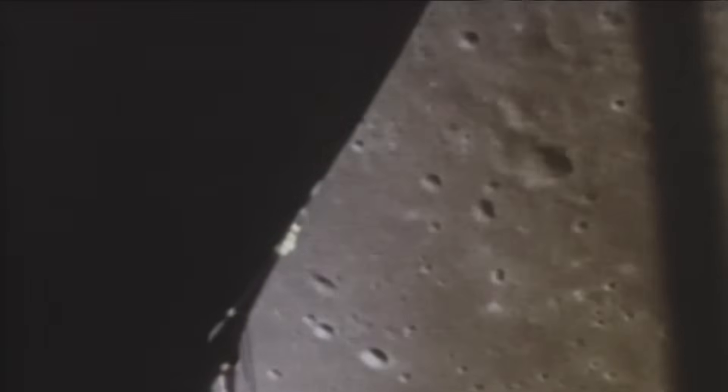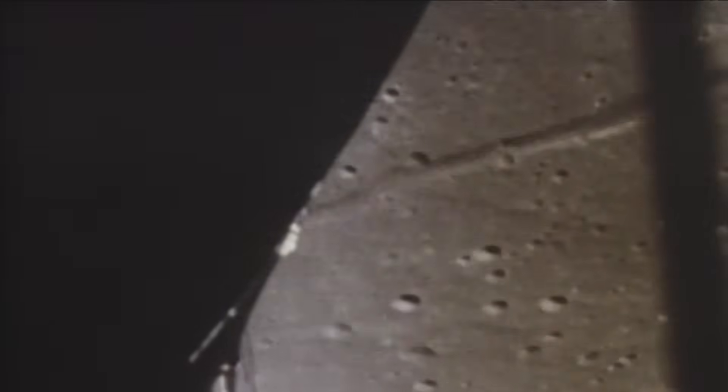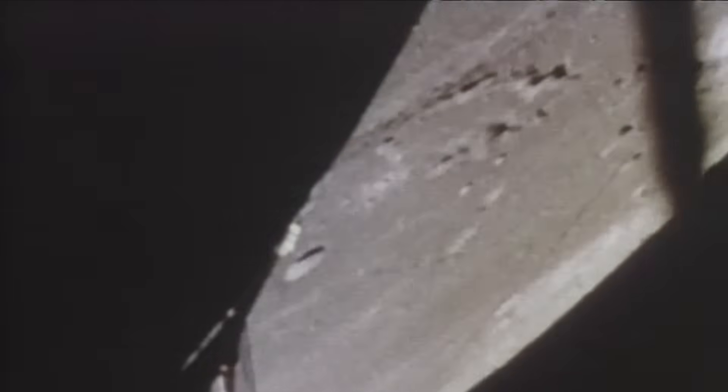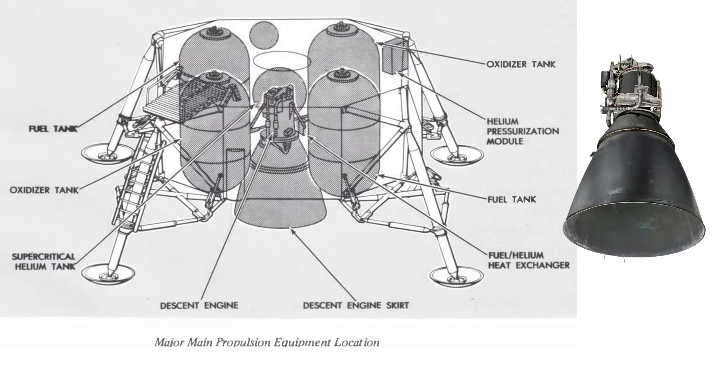It had to guide a 33,000-pound spacecraft toward a landing site that humanity had never touched. It had no backup, no second chance, no way home if it failed. This is the engine that landed humanity on the moon, and behind its quiet flame is one of the most complex engineering stories in the entire Apollo program.